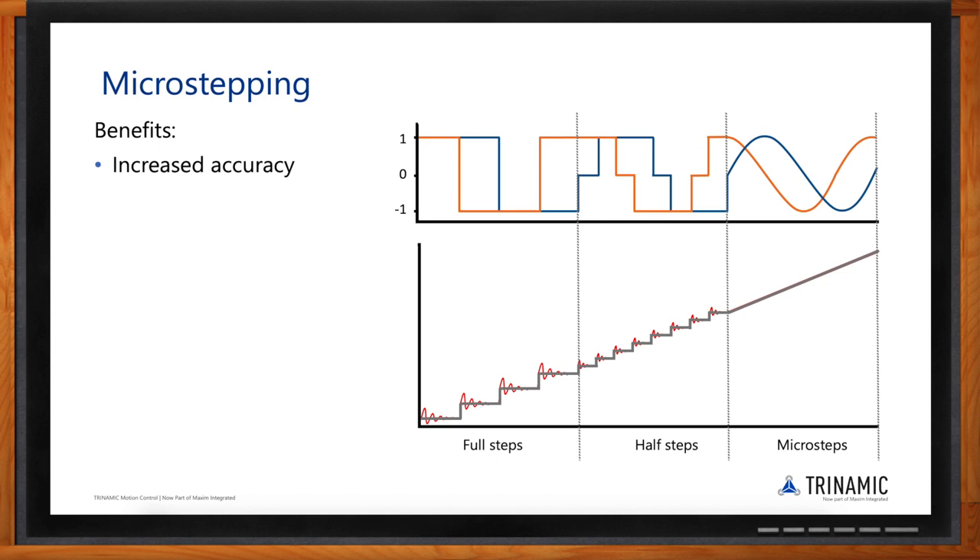The higher the microstep resolution, the more accuracy you bring into the system. A stepper motor typically has two resonance frequencies, especially during acceleration — going over those can cause vibration and, in the worst case, step loss, which you definitely want to avoid. High microstep resolution helps overcome those resonance spots. It also increases torque at low velocity, which is another significant benefit.